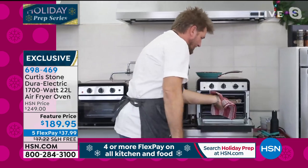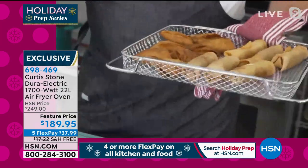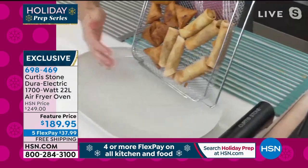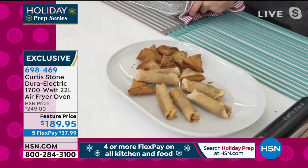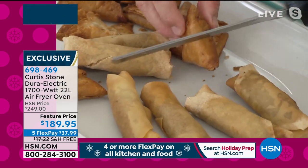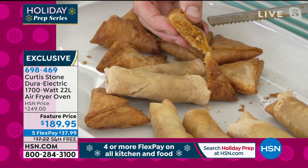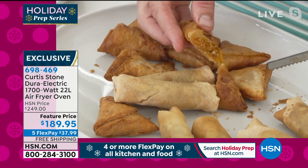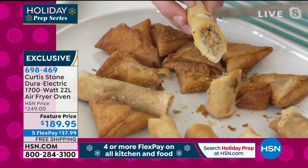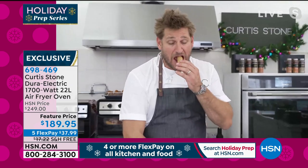Oh, some crispy snacks! Think about it — there's not a bunch of grease and oil to feel guilty about. A lot of us have not been eating at our healthiest. This is a way to enjoy something that tastes as good as fried food. There's a crispiness — do you hear that? You can see the crunchiness on the outside and still the ooey, gooey, delicious filling on the inside. That really is the secret of the air fryer. I'm going to taste it!